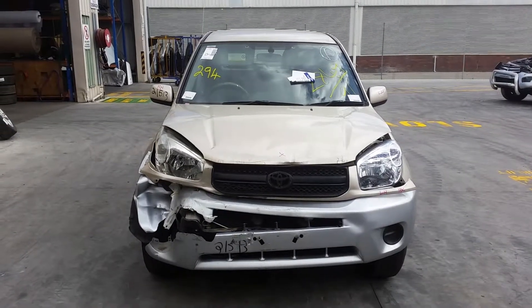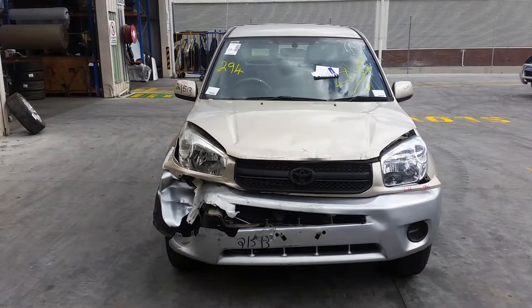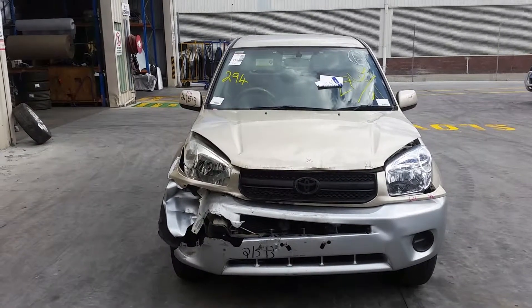This is Chris from Total Parts Plus. Our phone number is 0738481382, and today we have a 2004 Toyota RAV4 CV, stock reference number 3661.